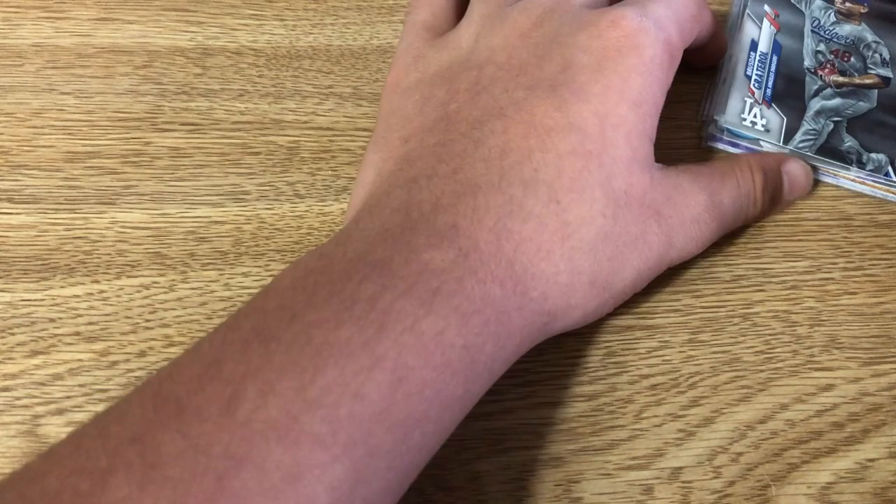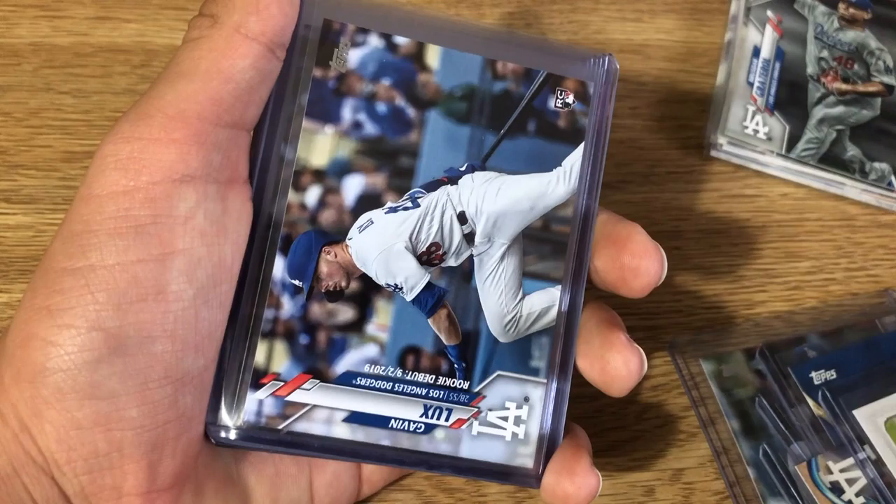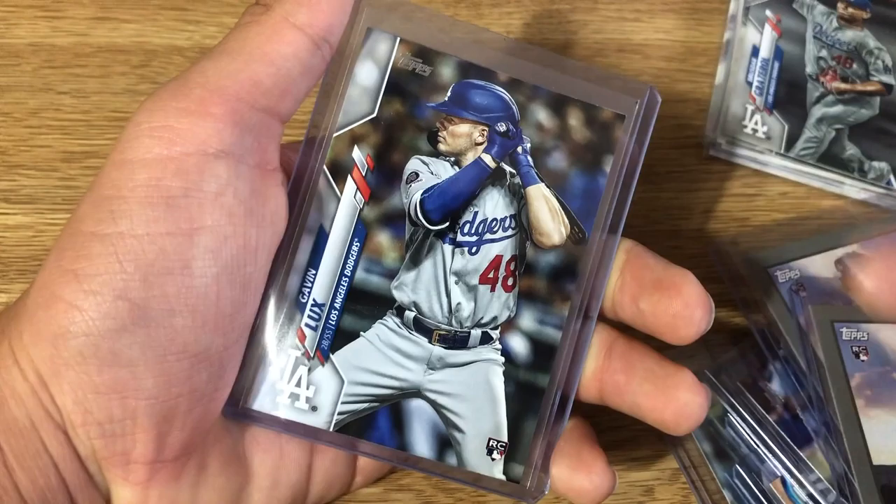Wow, a Brusdar Graterol short print — didn't even know I had it! Tony Gonsolin rookie card — I'll make sure to put that in a hard sleeve. In the hard sleeves we have Dustin May, Gavin Lux, Corey Seager rookie card, Walker Buehler rookie, Keibert Ruiz rookie. These are all rookies — bear with me — Gavin Lux, Gavin Lux, Alex Verdugo, and multiple more Gavin Lux cards.